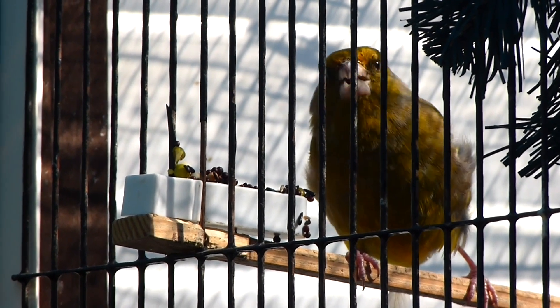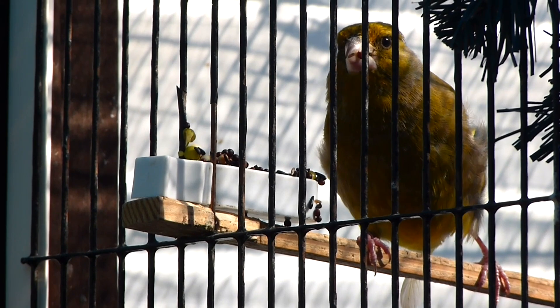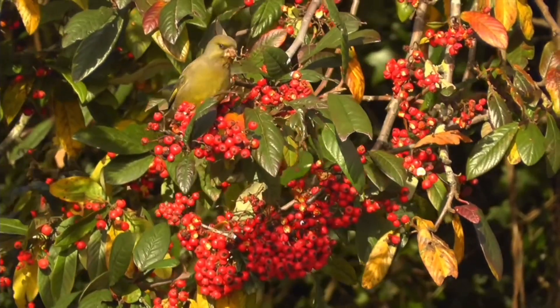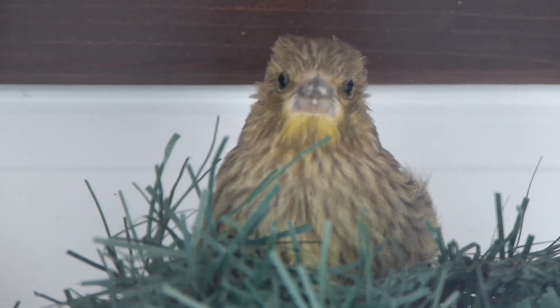When moulting, it's important to offer a varied diet to give them plenty of vitamins and proteins, both vital in the production of keratin, which is a major component in growing feathers. I use a soluble vitamin supplement in their water and add protein powder to their egg food.